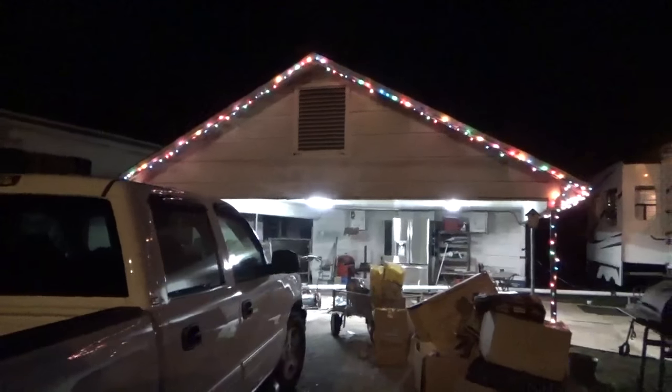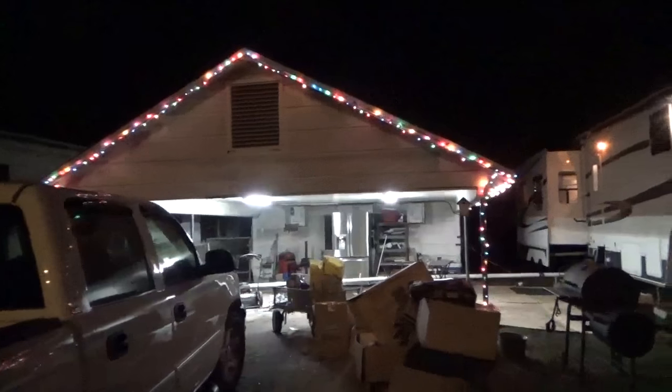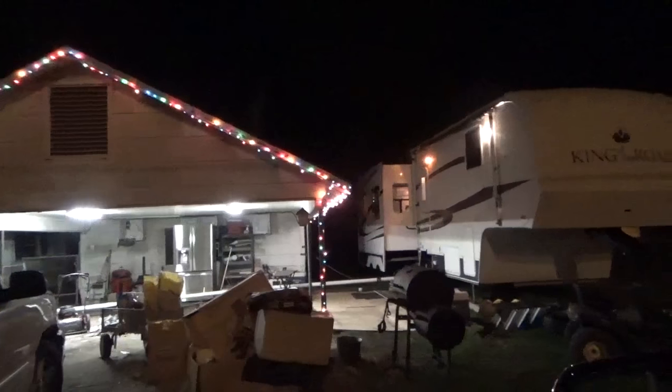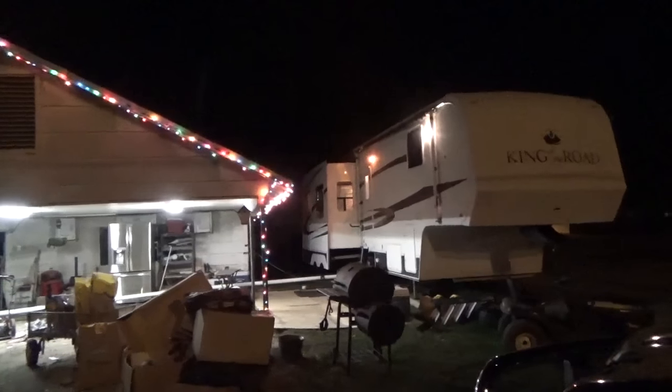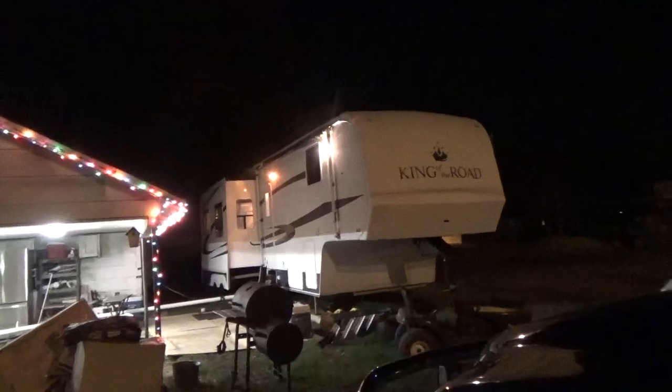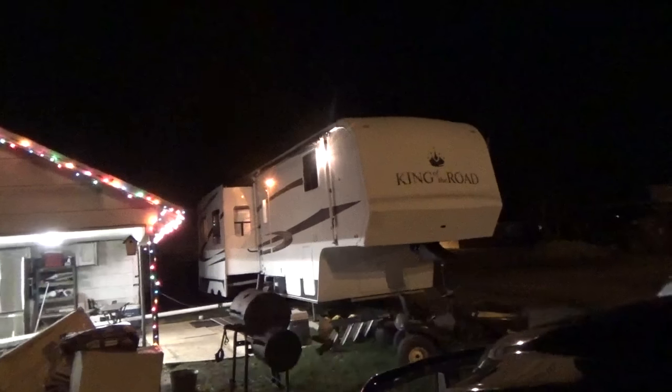Okay everyone, dinner is done. I was going to continue this video into tomorrow and show you what I did with that sewer line, but that's going to be a video all by itself because of what I found out with the trailer.